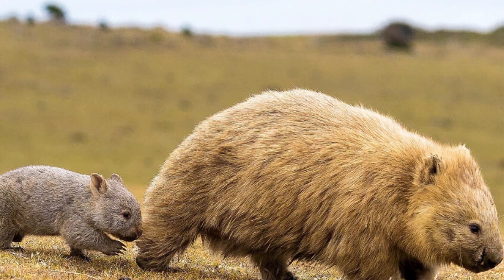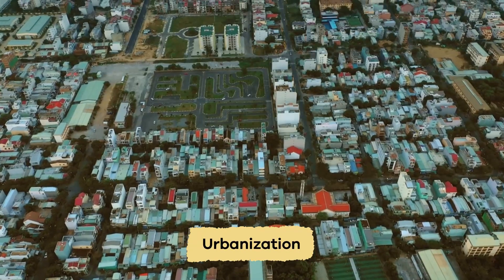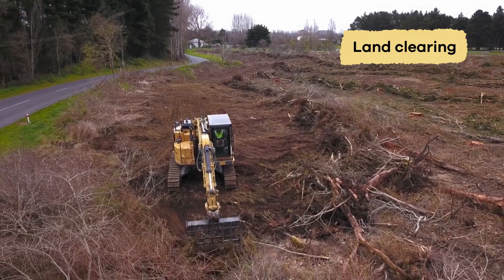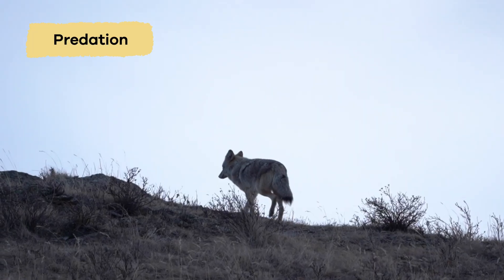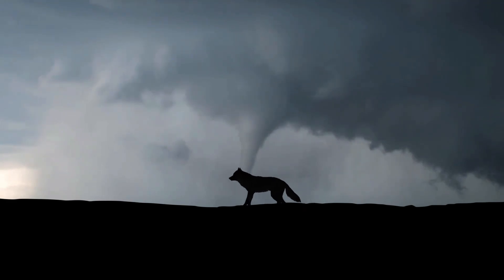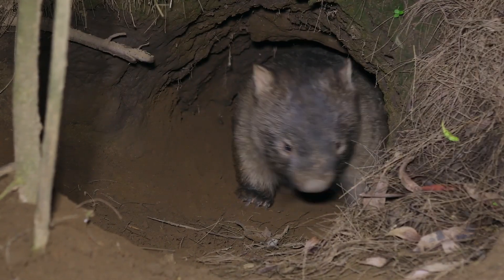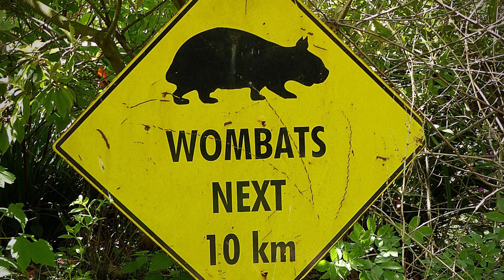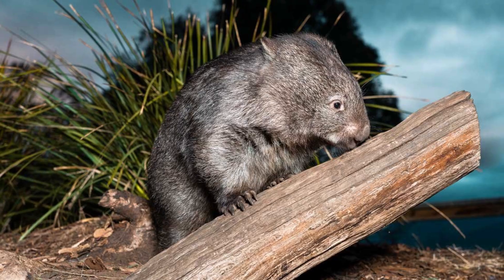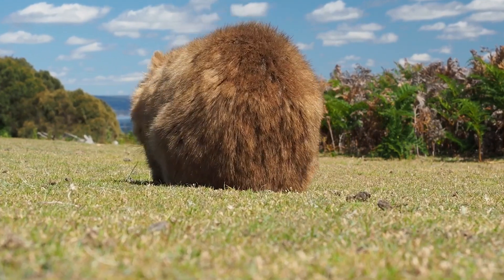Wombats are not considered endangered, but some species, such as the northern hairy-nosed wombat, are considered vulnerable. Habitat loss from factors like urbanization, agriculture, and land clearing is the main threat facing the animal. They also face dangers from vehicle strikes and predation — when non-native species are introduced to a habitat, such as foxes and dogs. Conservation efforts are underway to protect wombats, including creating wildlife corridors, establishing protected areas, and raising awareness about preserving these unique animals. We can try to do our part to help protect wombats so they continue to thrive in their Australian habitats.